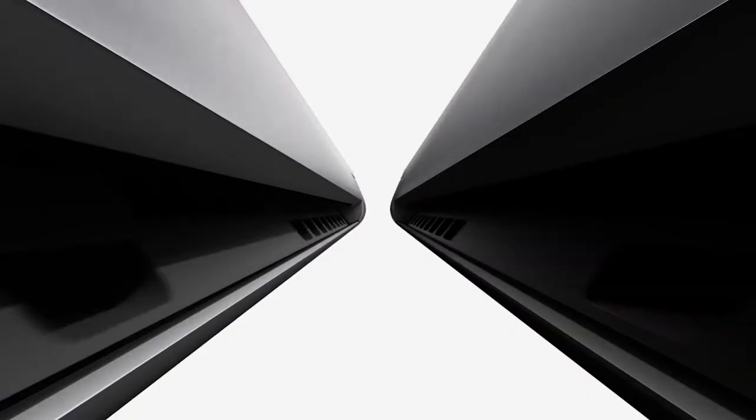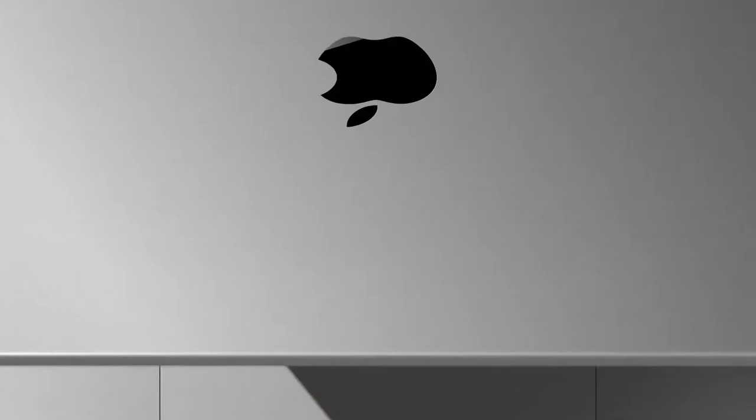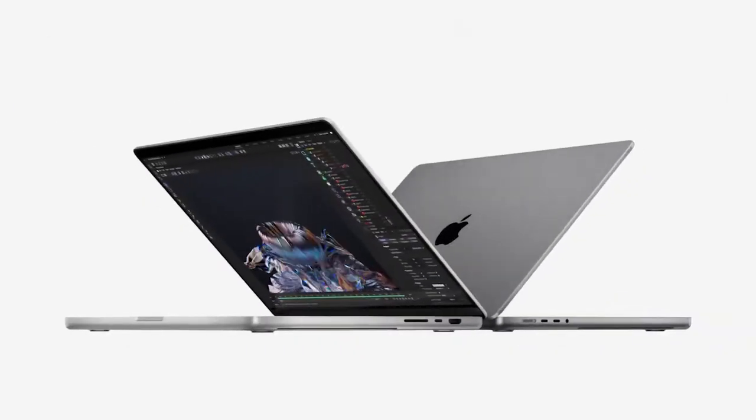MacBook Pros came out, and they have really taken the lead when it comes to performance versus efficiency. Before I suggest which MacBook is best for what kind of customer, I want to make it clear what this whole lineup is, because it's not especially clear from the keynote.